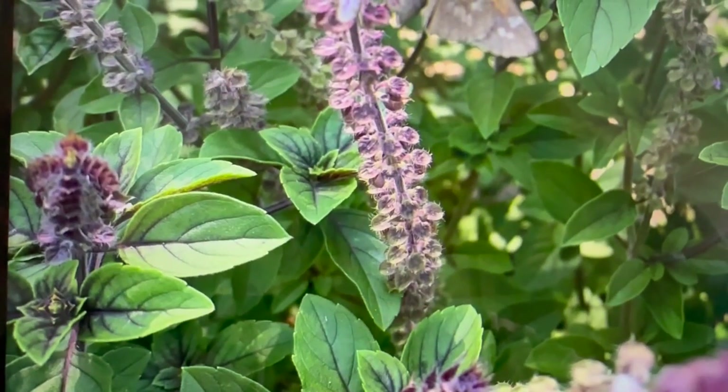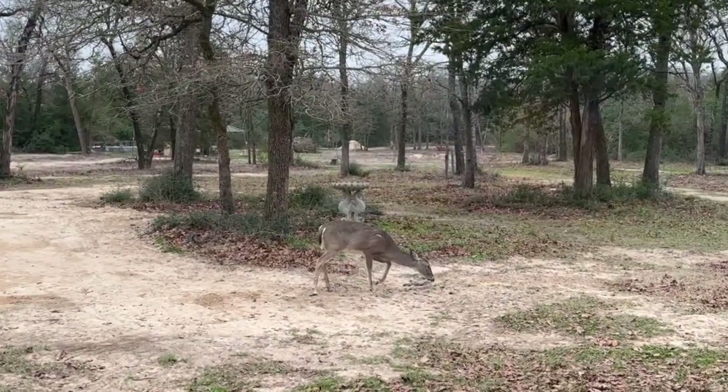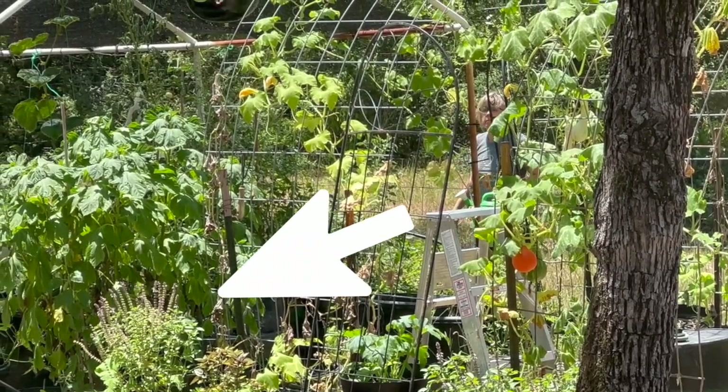African blue basil is beautiful and showy. It has purpley-pink flowers and it's deer resistant, so I don't have to worry about deer consuming it while I grow as many vegetables as possible. African blue basil is one of the few types of basil that's perennial, which means it'll keep coming back year after year to delight both you and the bees.